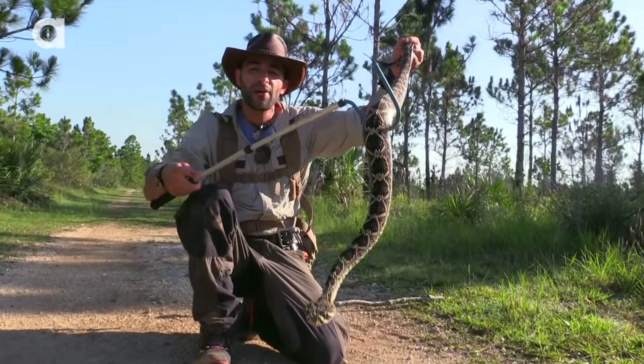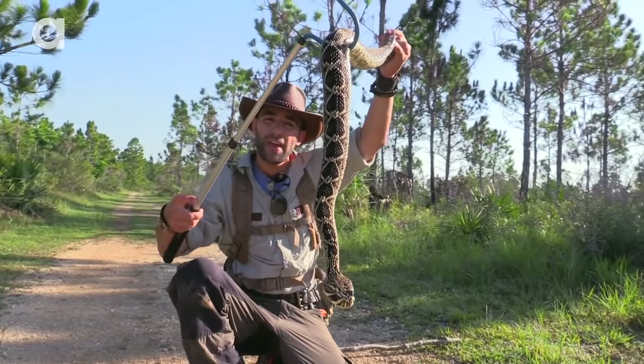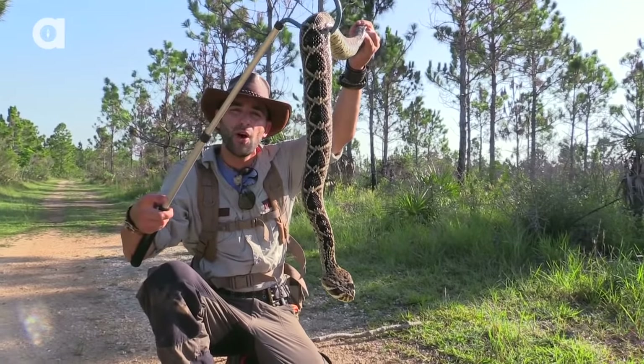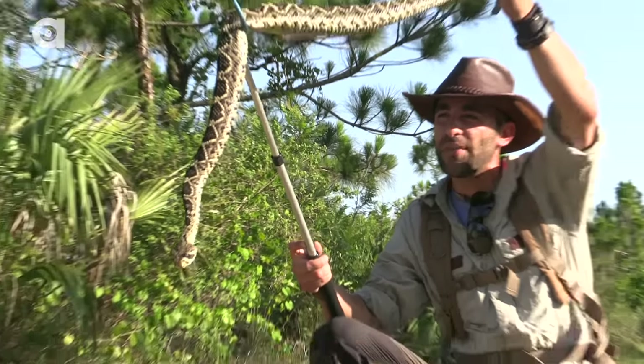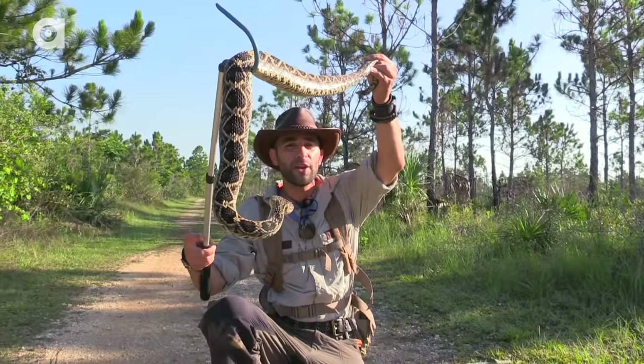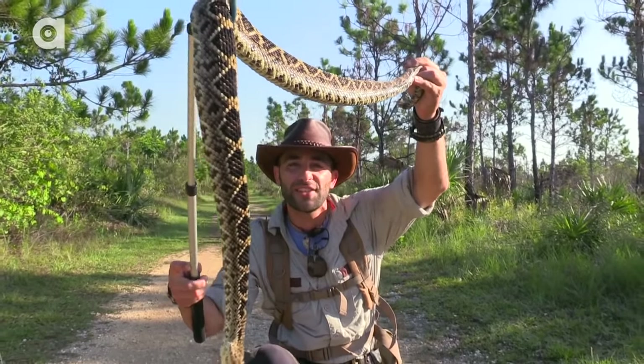Wow, what an encounter — cool but dangerous with the Eastern Diamondback Rattlesnake. I'm sure maybe you guys have had yourselves in the same position I was just in, walking through the wild and you hear a rattle. I want to know about your stories, so leave them in the comments section below. I'm Coyote Peterson — be brave, stay wild. We'll see you on the next adventure.